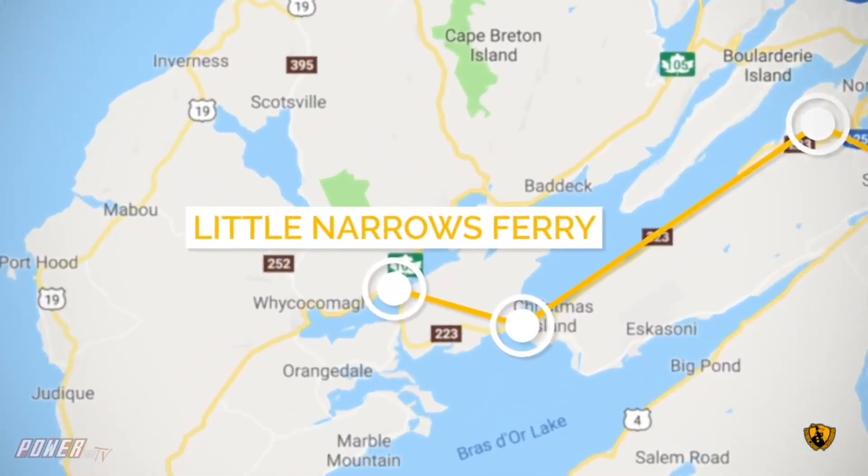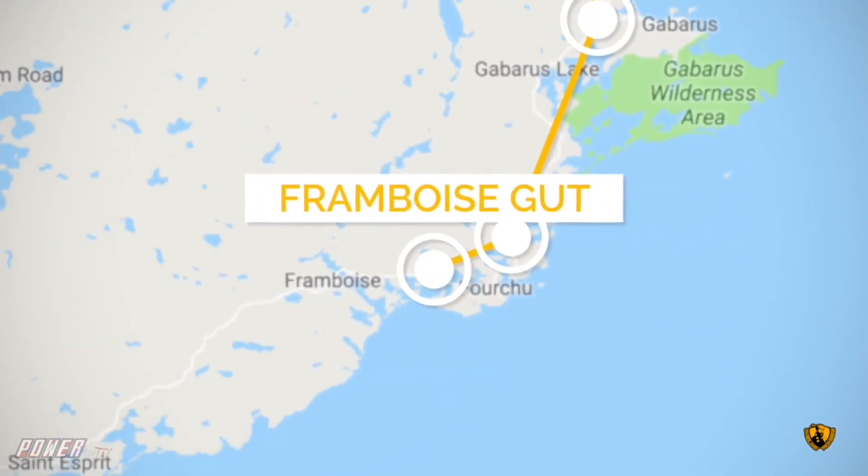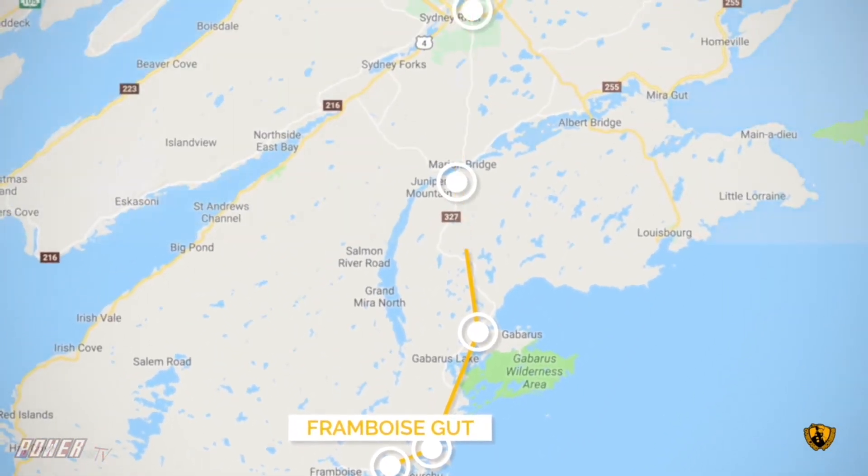After crossing the Little Narrows Ferry, which only took about three minutes, we had a 90-mile drive to get to our last camp spot on Cape Breton.